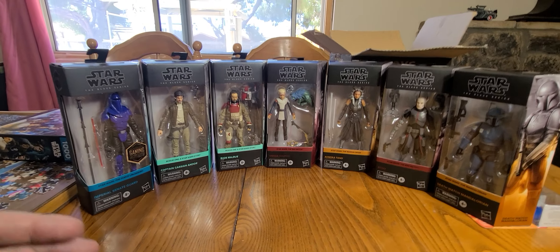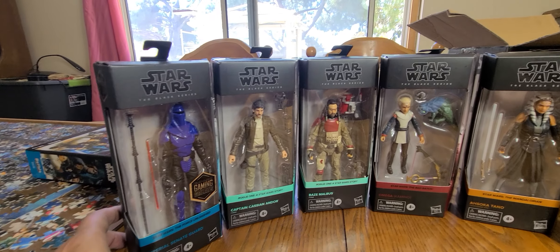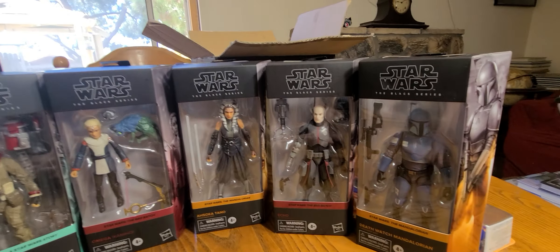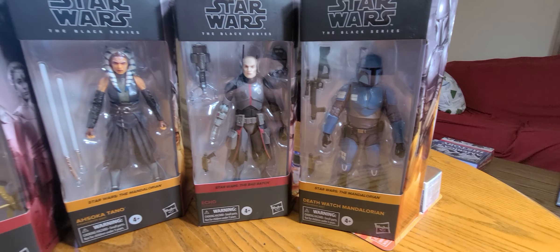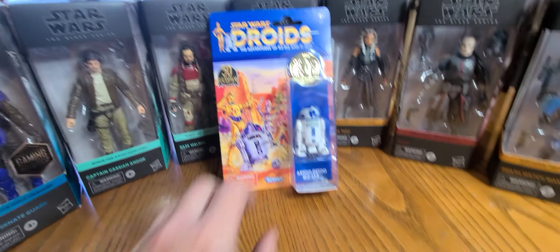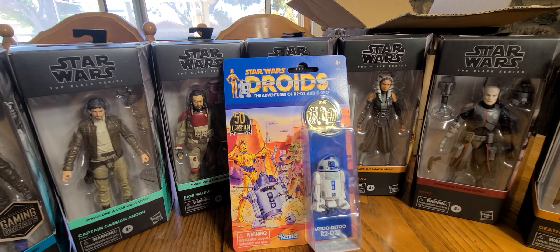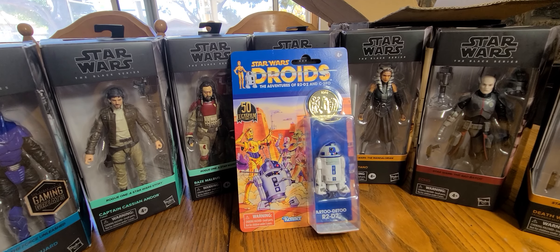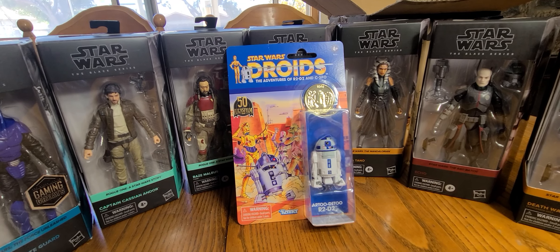Has anybody found any of these figures or any of the newer wave — maybe a Galen Erso or Jyn Erso, which I already have? I just need to get Boba Fett and the Bo-Katan retro figure. I also need the Clone Wars 3¾-inch figures and a bunch of other stuff.